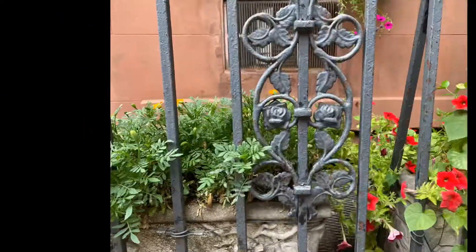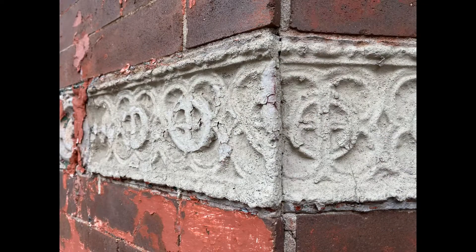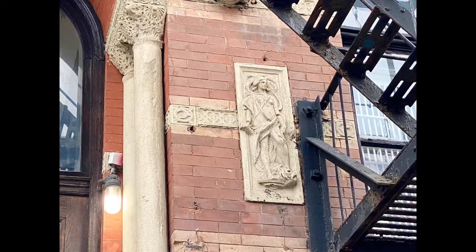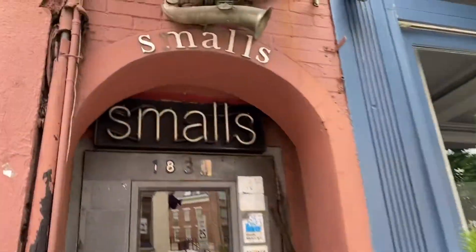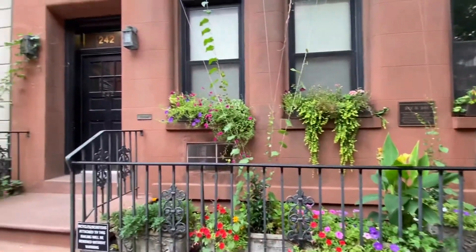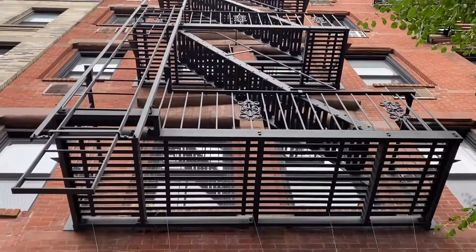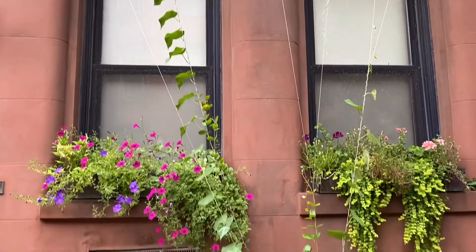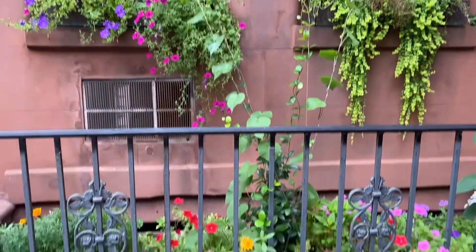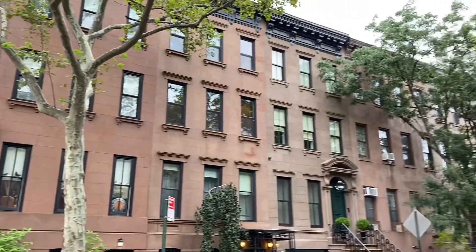It's time for facades and ironwork. And don't walk too fast or you'll pass by Smalls, which is a tiny jazz club. 242 and 244 West 4th are two buildings that are part of the Greenwich Village historic district. They were built in 1884 by architect John B. Snook — I just had to put that in there because I like his name — and they have beautiful plants and ivy.